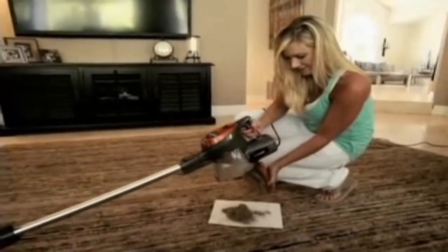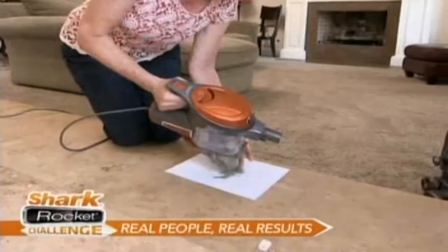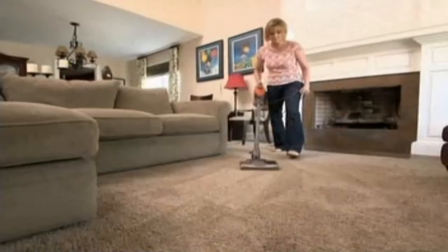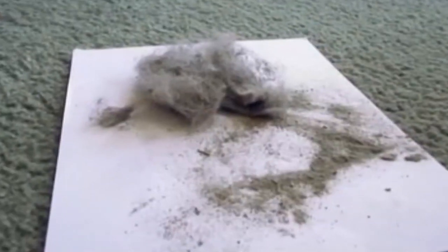Oh my gosh — that is a lot of dirt. I guess that came from my carpets. Okay, this is scary. Pretty gross. Oh my gosh, I am super embarrassed. The Ultralight Rocket proved that even though it's lighter and leaner than their full-size vacuum, it still has the power to pull out the dirt, pet hair, and grit their full-size vacuum left behind.